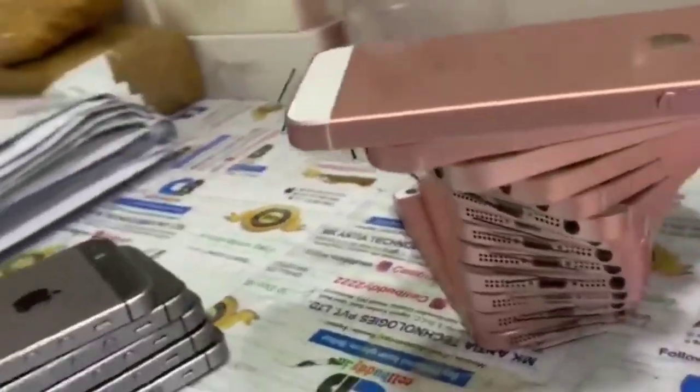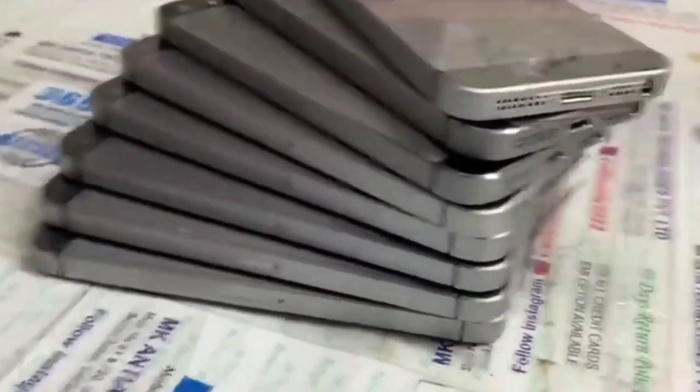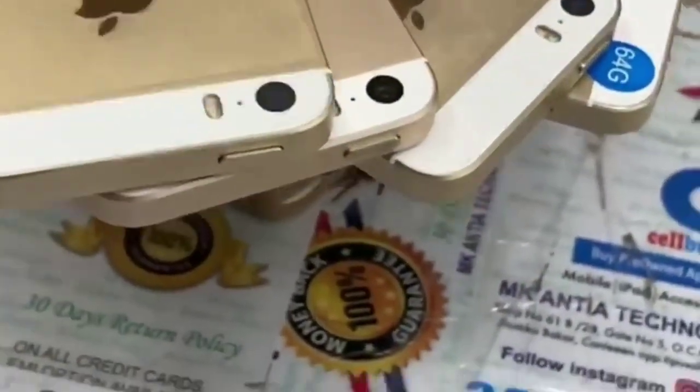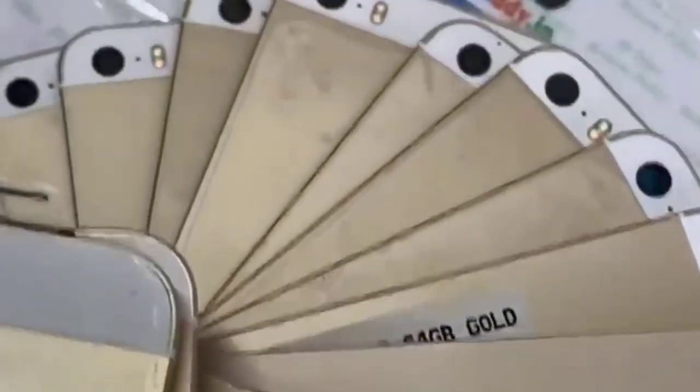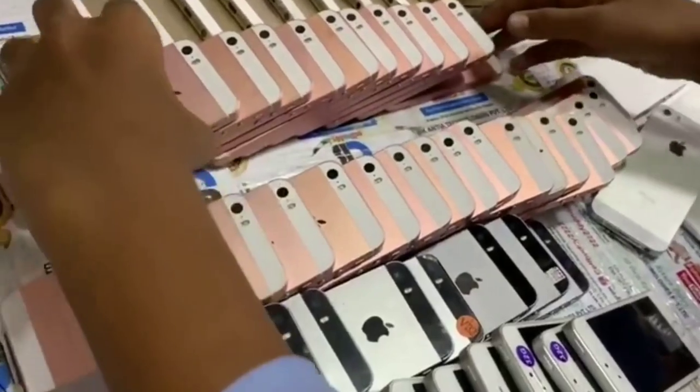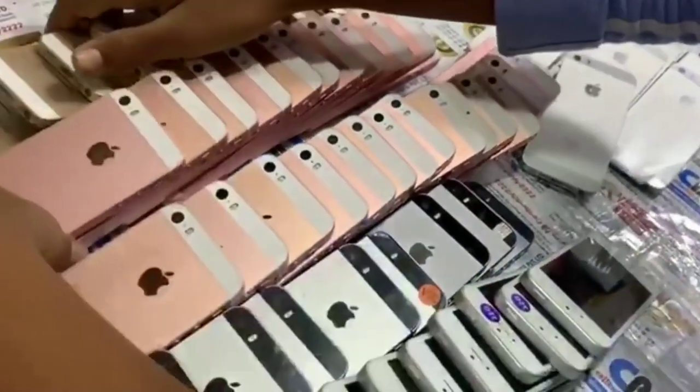If you want to buy the iPhone SE, my number one choice would be the rose gold variant. It is a little more expensive than other color variants in the second-hand market because it looks more beautiful. The iPhone SE was launched to bring the fastest processor iPhone at an affordable price segment, and they have a humongous lot available for selling.